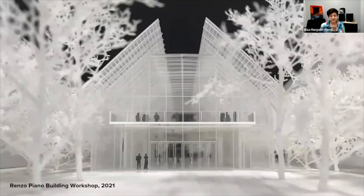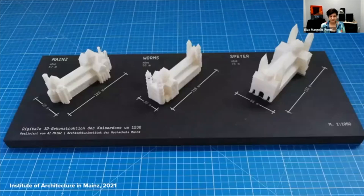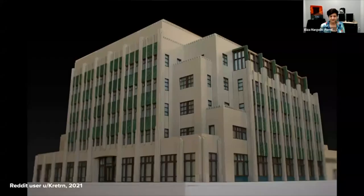This is a model from the Renzo Piano Building Workshop. Last year, they used clear resin for some of the transparent details in this model, and also for the human figurines — which Wesley will touch on later. These are three reconstructions of cathedrals in different parts of Germany — more comparison and massing models rather than detailed models. Here's a wider view showing the use of Fuse 1 Plus together with traditional materials to make really beautiful, detailed models at quite large scale — this is maybe one by one meter.